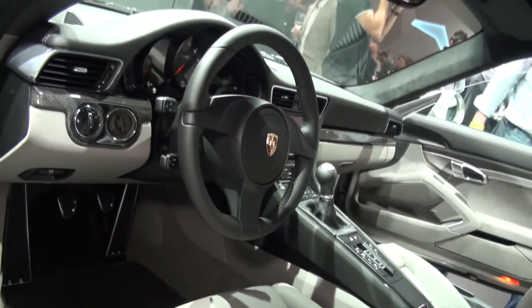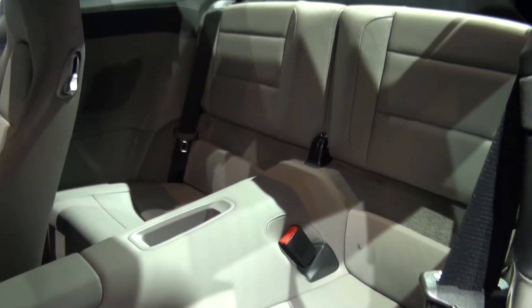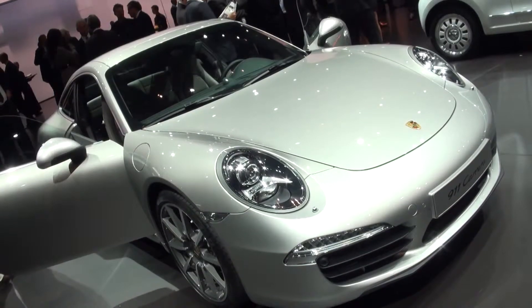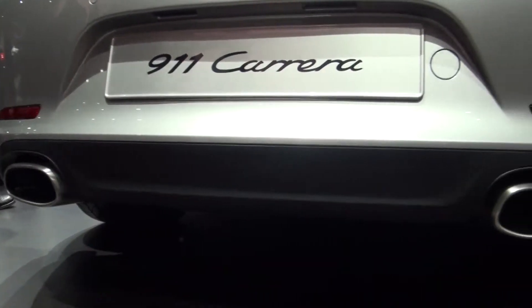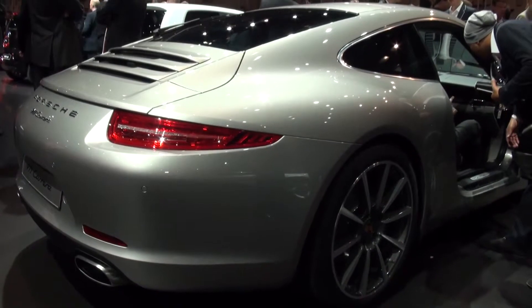Inside there are design cues from the Carrera GT supercar and as ever four seats, although there's still only room for small children in the back. As you'd expect, fuel economy and CO2 emissions have been improved, with headline figures of 34.4 MPG and 194 grams per kilometre for the Carrera.